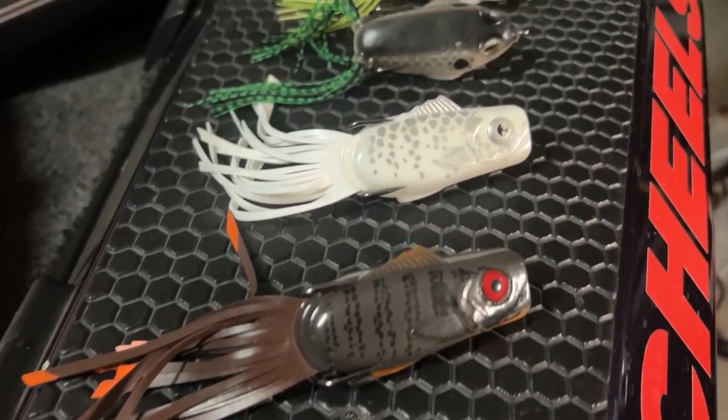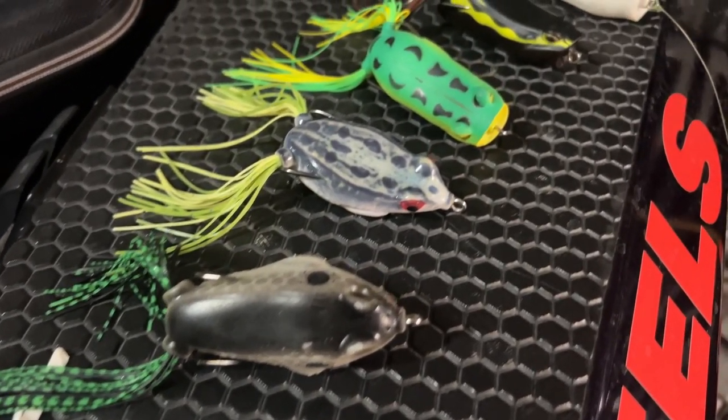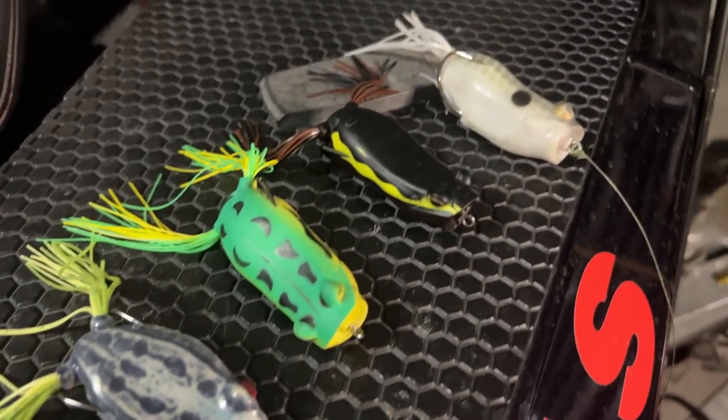Before I get too far, I want to show you these seven frogs — that's actually all I carry in my boat or in my frog box. I don't need any more frogs than that. I've bought more and given them all away because these are the ones that work for me. I don't think you need a ton of frogs. What you do need is the right gear and equipment, so let's talk about that now.